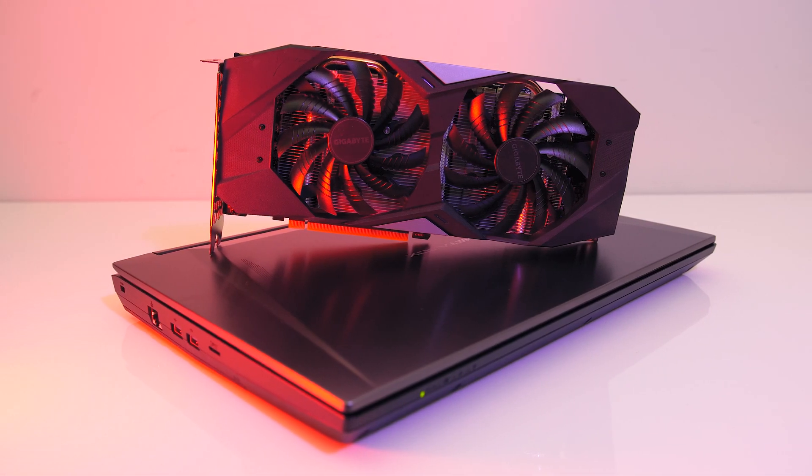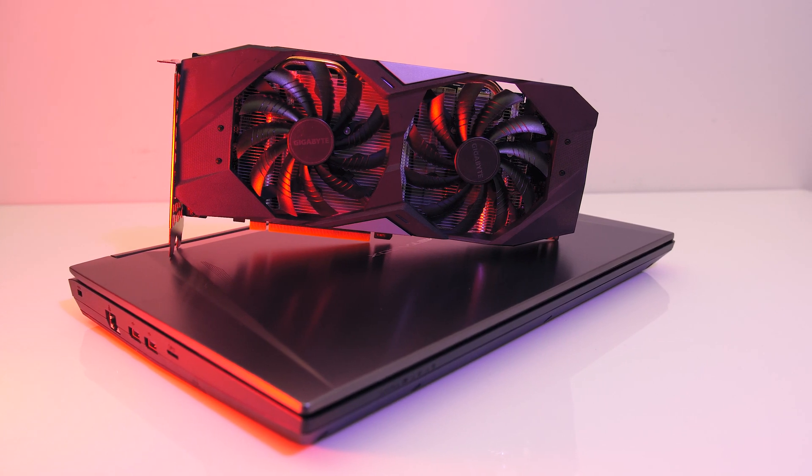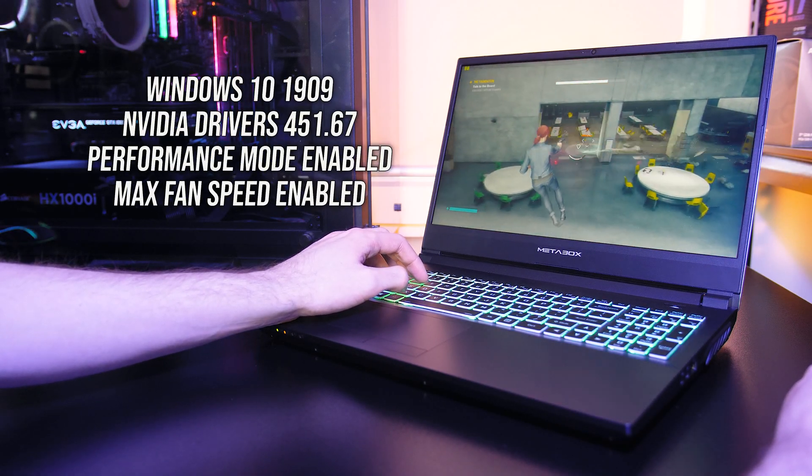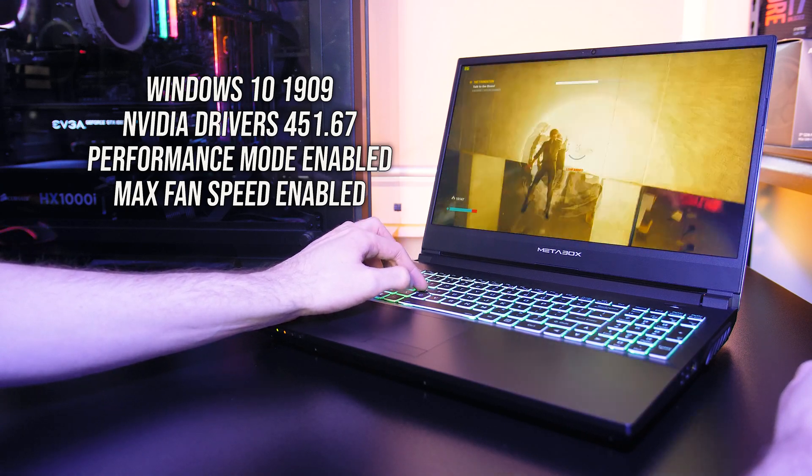I plan on comparing the laptop graphics with a full desktop PC too, so make sure you're subscribed for that. Both laptops were tested with the same version of BIOS, Windows and Nvidia drivers, so let's get into the results.